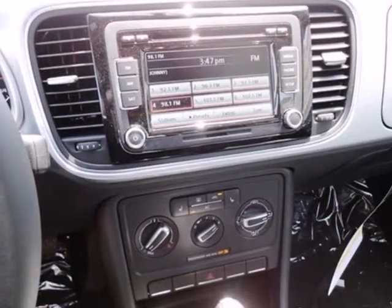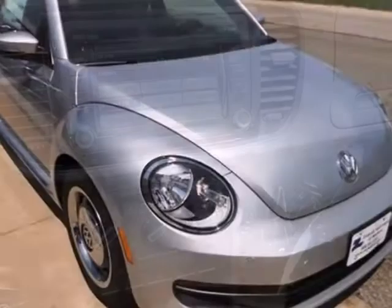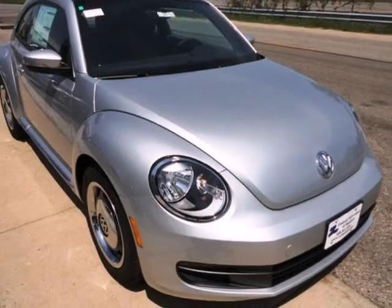You also get the added safety of anti-lock brakes, multiple airbags, and a security system. Come on in today and see it for yourself.